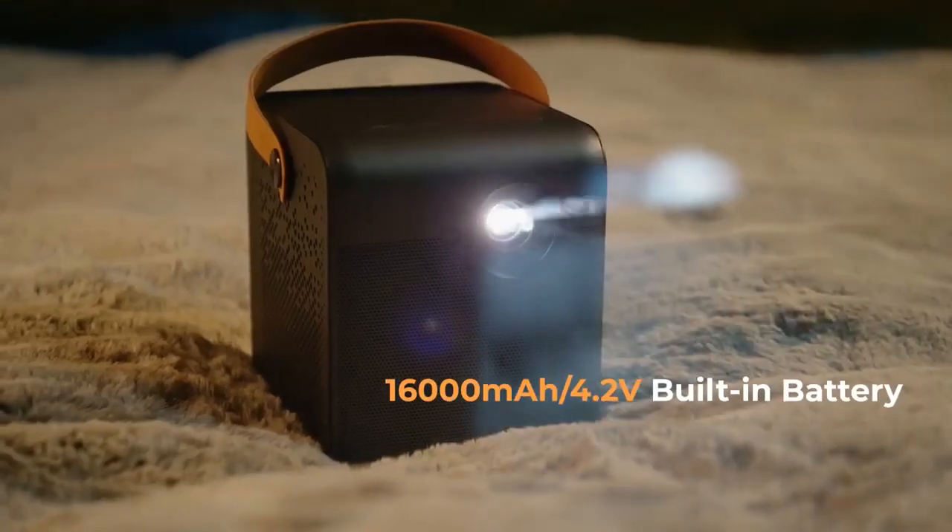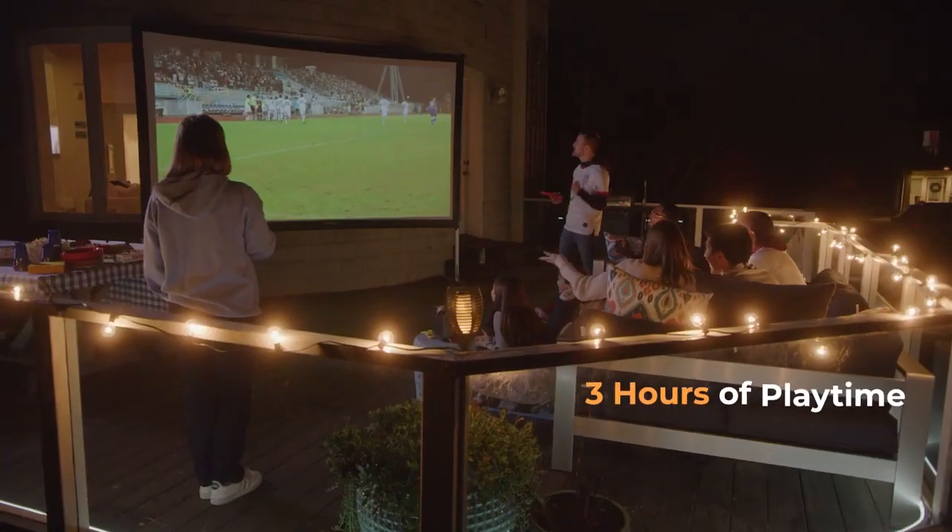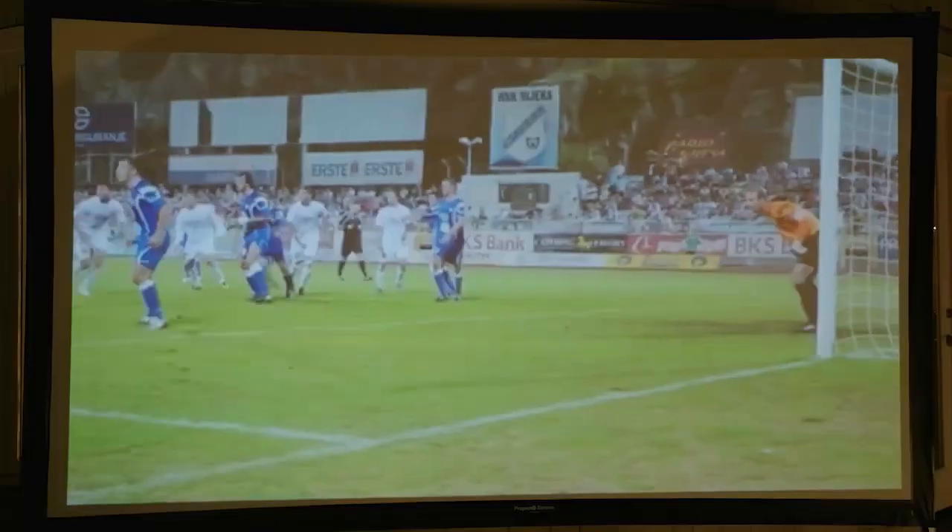Small and mobile, the 4Movie DICE features a built-in battery equivalent to a 16,000 milliamp hour of portable power, which can last up to three hours, allowing you to use it virtually anywhere.